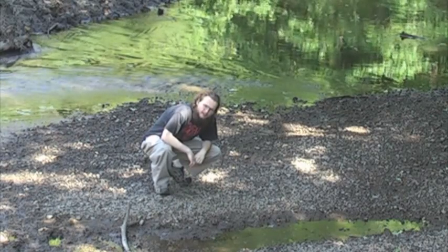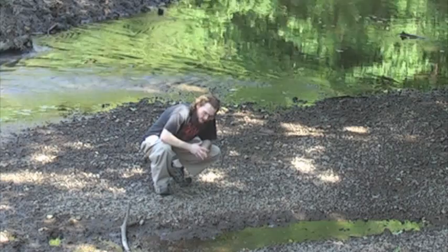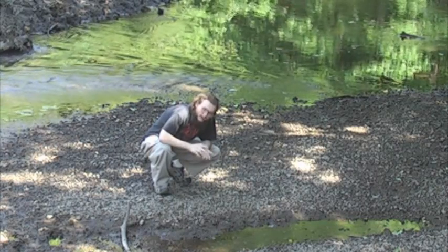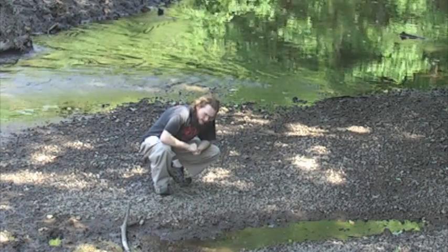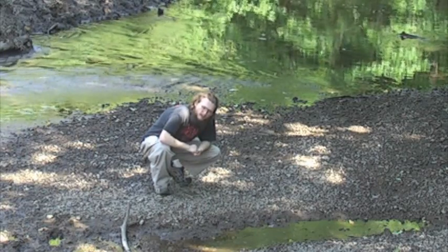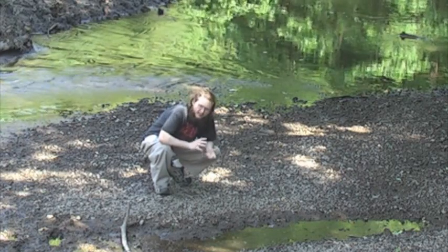At Dinosaur National Monument, just outside of Vernal, Utah, there's a formation of fossils that is quite famous. Dinosaur National Monument was erected there to preserve part of the Morrison Formation, which is a massive formation and covers multiple states.